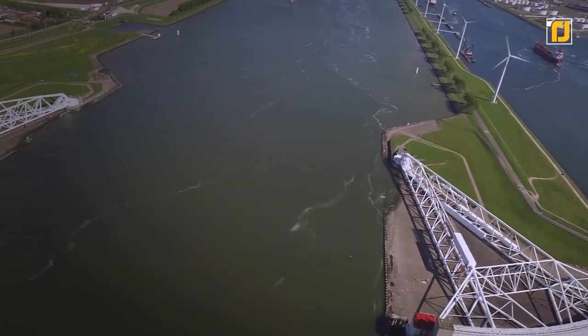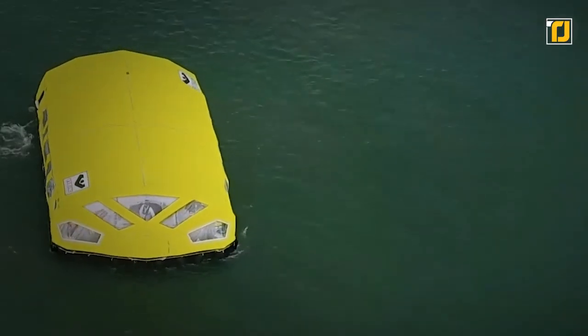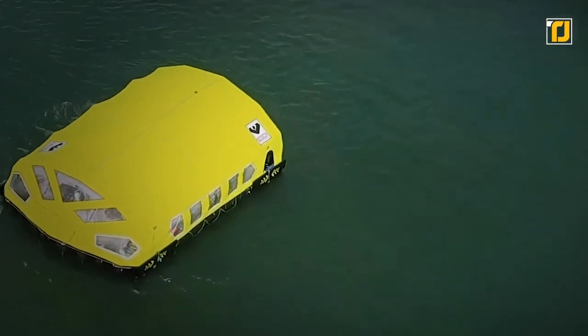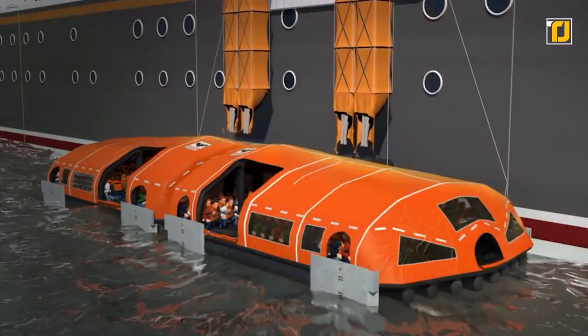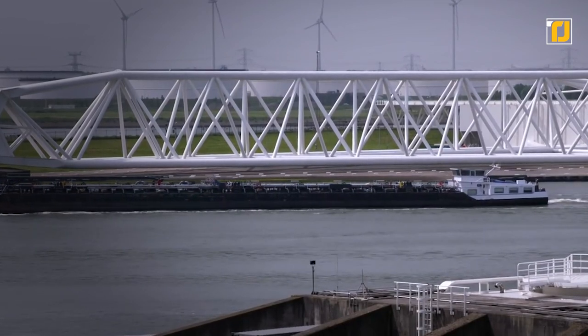Earthquakes, floods, forest fires. Mother Nature sure does throw a lot at us. Over the years, people have tried their best to deal with the adverse circumstances brought on by these calamities, but there's no doubt these efforts fall short. However, given the latest technological advancements, that might just change.